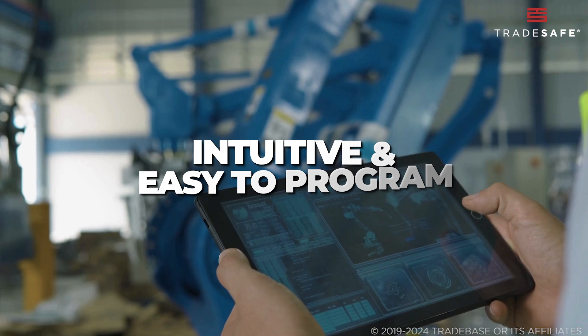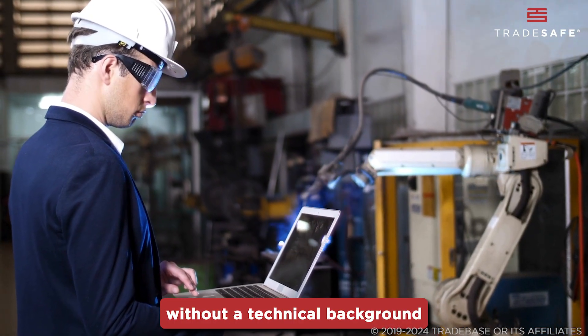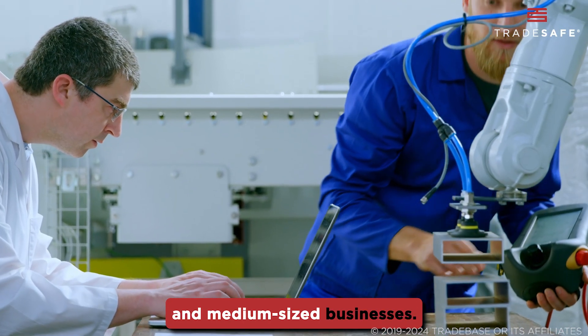CoBots are designed to be intuitive and easy to program, which means that even employees without a technical background can quickly learn to operate them. This accessibility is a game-changer for many small and medium-sized businesses.